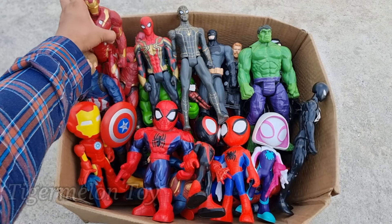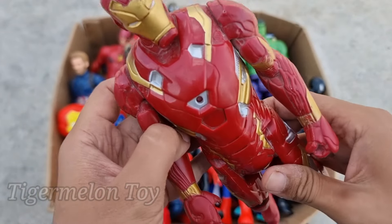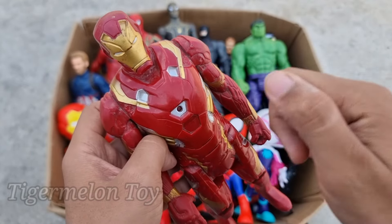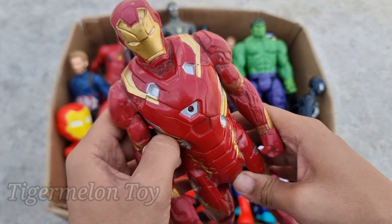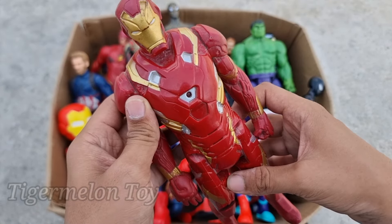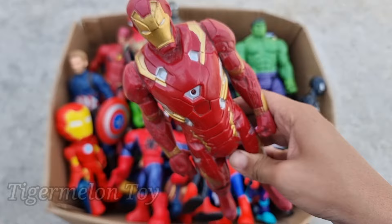Now who is next, guys? Can you guess? Look at this very cool golden and red color full metal suit. This is a very strong and very cool superhero — the leader of the Avengers. This is very intelligent superhero Tony Stark. This is Iron Man!